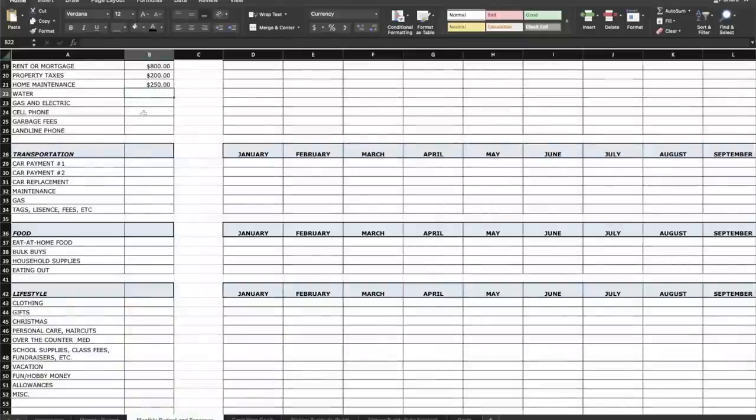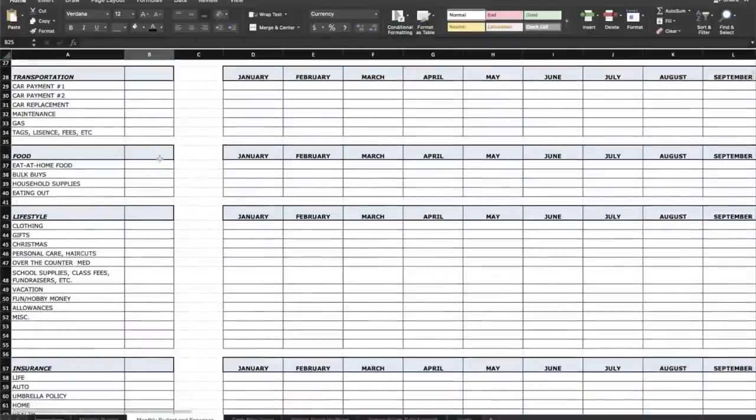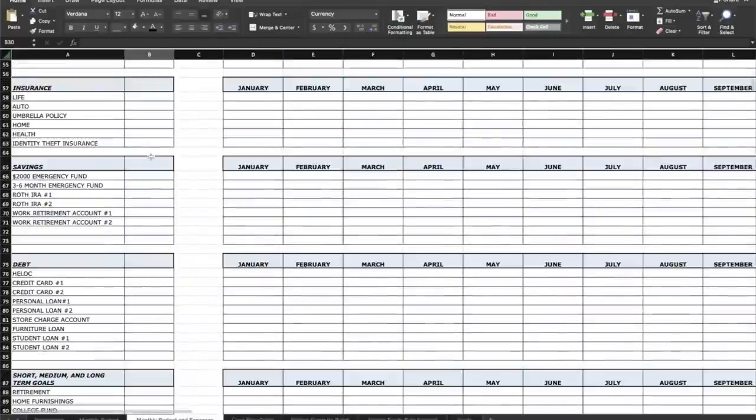Your cell phone bill — Mint Mobile at $15 a month. As we scroll down, we have transportation. If you have a car payment, let's say it's $500 a month. You scroll down to the bottom after you populate these areas. If you have no idea what you're paying for insurance per month, that's the kind of missing information the spreadsheet will help you identify — you find it and plug it in.